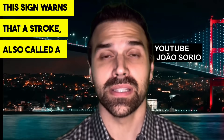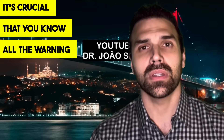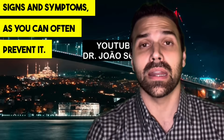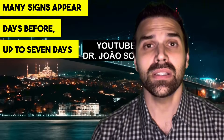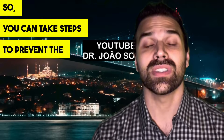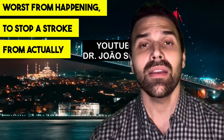This sign warns that a stroke, also called a CVA, is on its way. It's crucial that you know all the warning signs and symptoms, as you can often prevent it. Many signs appear days before — up to seven days prior — so you can take steps to prevent the worst from happening and stop a stroke from actually occurring.